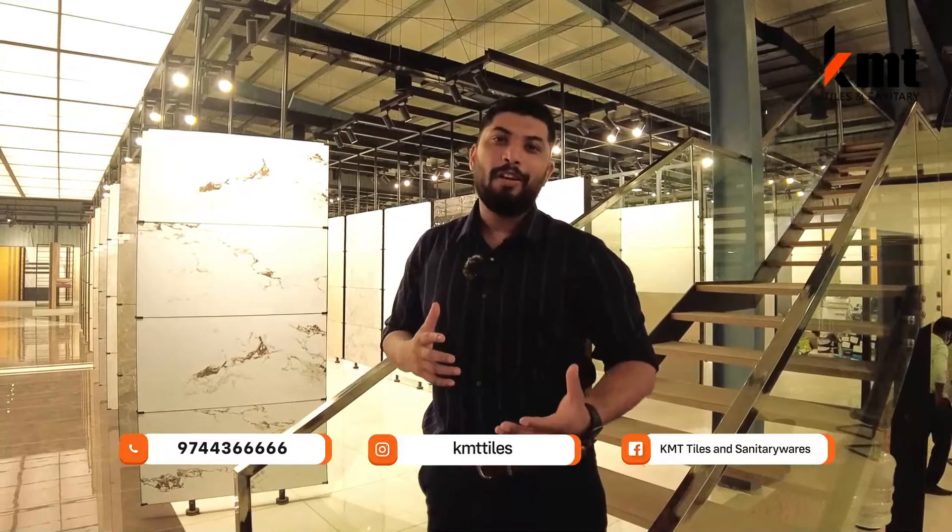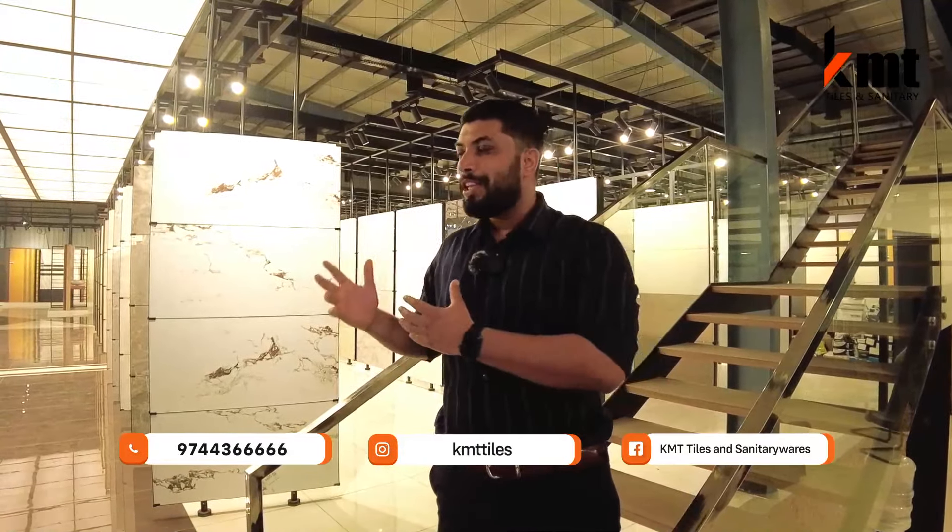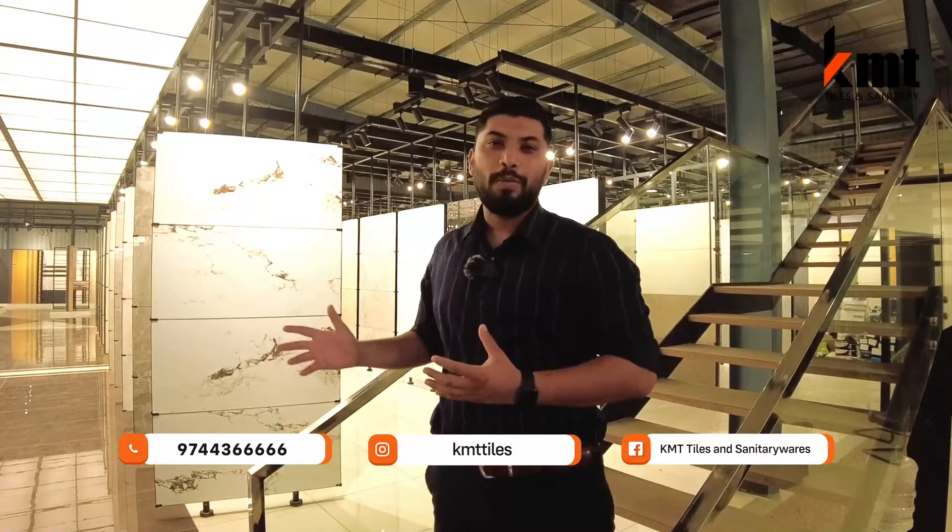Welcome to KMT Tiles. We have told you that we are trying to start our business. The existing showroom is fully renovated. In this video, we will show you the existing renovated showroom. Let's go to the showroom.